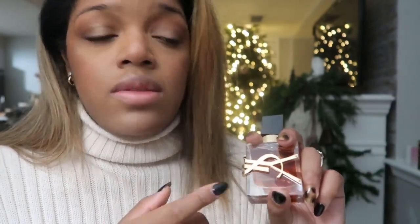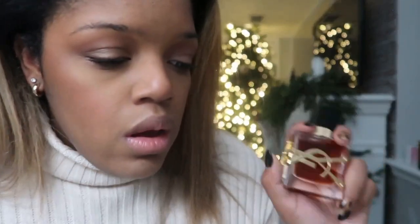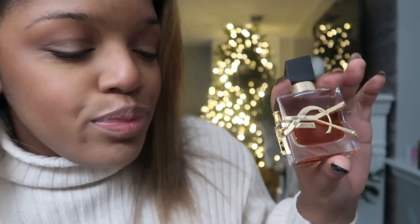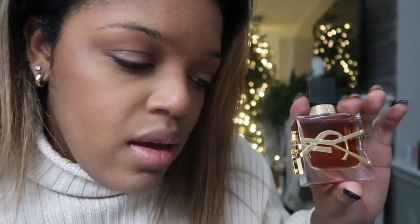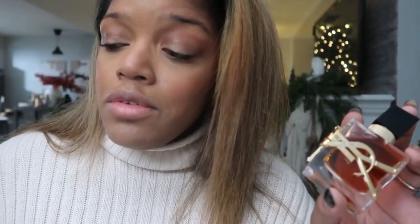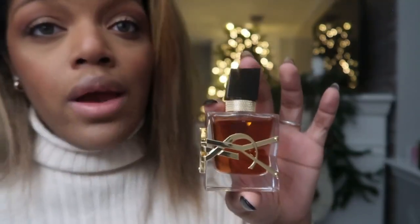For YSL Libre Le Parfum, the top notes are ginger and saffron — you definitely get that spicy hit from the saffron right away, which is what makes it a warm floral. The middle notes are mandarin orange and lavender. The base notes are bourbon vanilla, honey, tonka bean, and vetiver. This is a great option for gifts — that's why it's the Le Parfum.